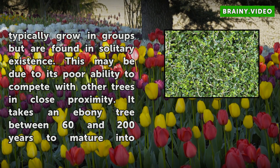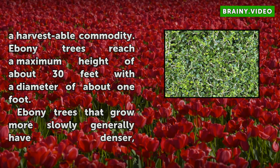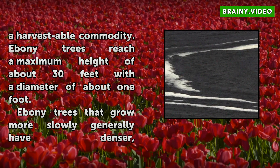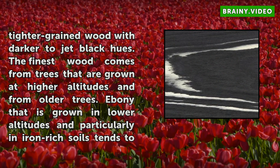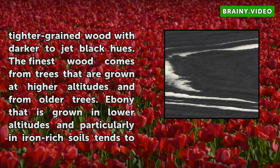Ebony trees reach a maximum height of about 30 feet with a diameter of about 1 foot. Ebony trees that grow more slowly generally have denser, tighter-grain wood with darker-to-jet black hues. The finest wood comes from trees grown at higher altitudes and from older trees. Ebony grown in lower altitudes, particularly in iron-rich soils, tends to have more red tones.